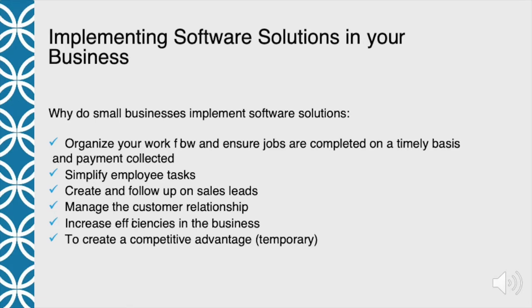So why do small businesses, and particularly cleaning businesses, implement software solutions? Most people will understand the first one: it helps you organize your workflow and ensure that jobs are completed on a timely basis and that payment is collected. That's why most of us started with a software package in the cleaning business — because of scheduling. As we grew, it became too cumbersome to use paper.